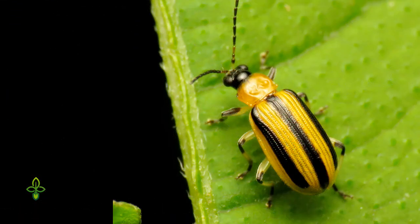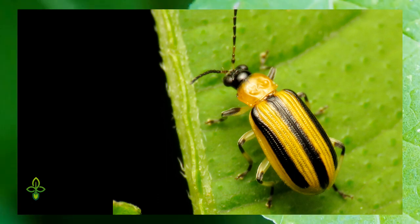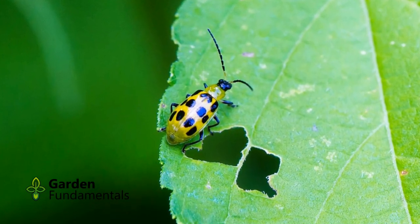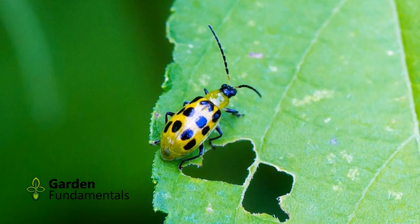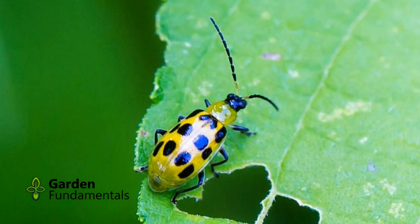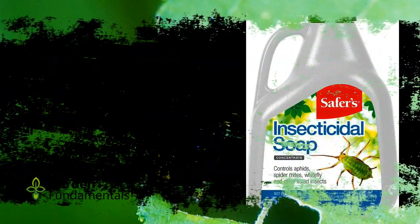The second possible problem is the cucumber beetle. Adults have yellow and black stripes on their back and they love to eat cucumber leaves. There is also a less common species that has black spots instead of bars. You can try to catch the beetles and drop them in soapy water, but that can be difficult if you have a lot. You can also try an insecticidal soap.